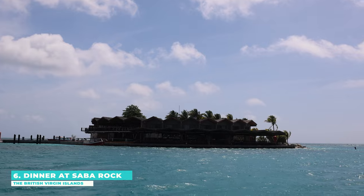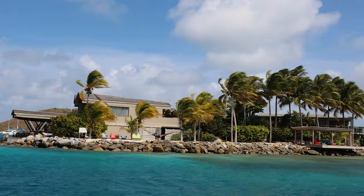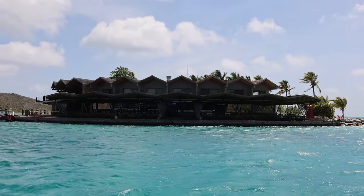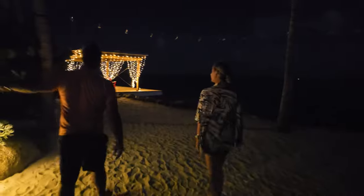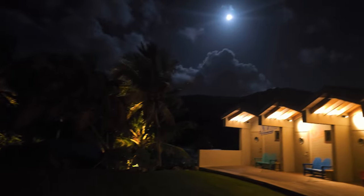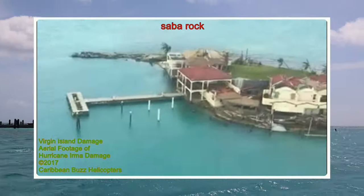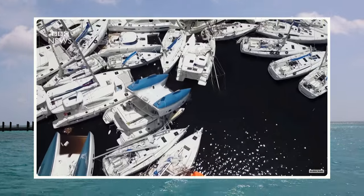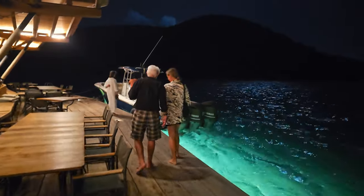Ready for some exclusive island vibes? Number six: say hello to the brand new Saba Rock Resort, located on its own private island — so unique. We drove by during the day and it looks stunning. We visited at night for a late dinner and Christian gave us a little tour of the tiny island before we sat down. We visited during off-season, but during winter this place becomes packed and it's hard to get a reservation. You can also stay at the hotel and they have docking for your boat. This place is simply stunning and its rebirth after Hurricane Irma in 2017 is a true testament to the resilience of the British Virgin Islands.